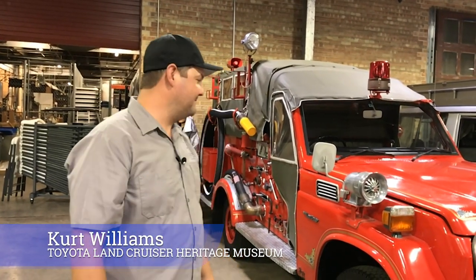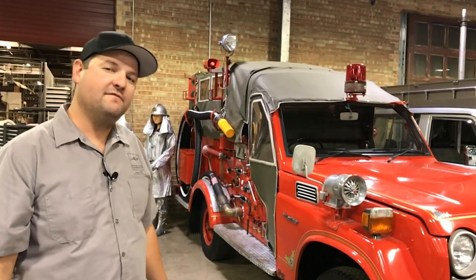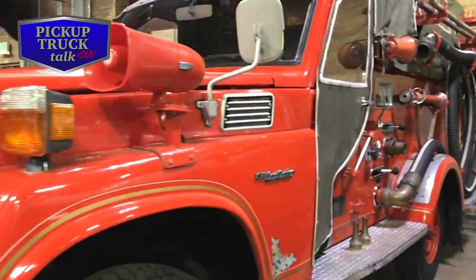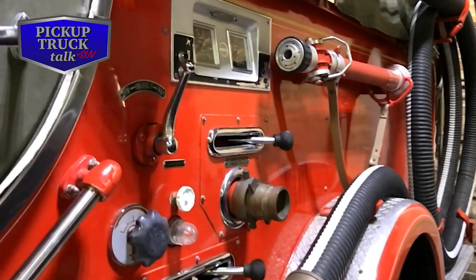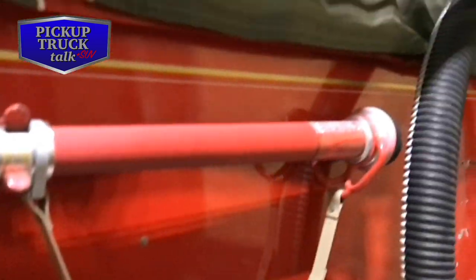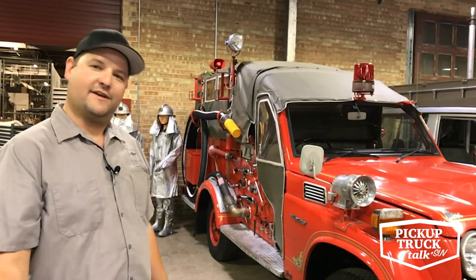Hey guys, Kurt here at the Land Cruiser Heritage Museum showing Tim around, giving him the grand tour. One of the neat ones that we want to take a look at is this FJ-56 fire truck. This is a 1979 model, and it's got a lot of really neat stuff, so why don't you come in and we'll take a close look at it.